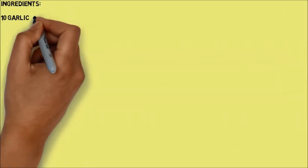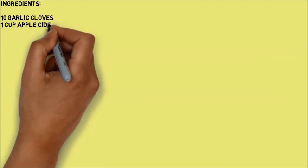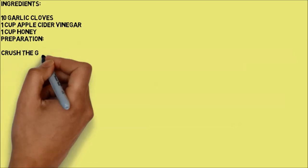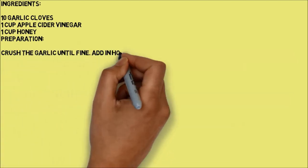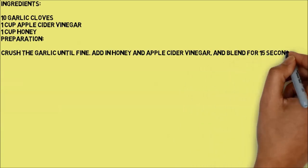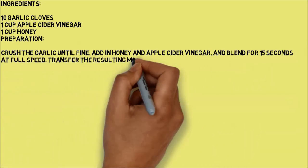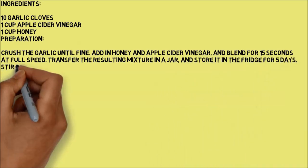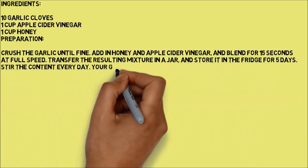Ingredients: 10 garlic cloves, 1 cup apple cider vinegar, 1 cup honey. Preparation: Crush the garlic until fine. Add in honey and apple cider vinegar, and blend for 15 seconds at full speed. Transfer the resulting mixture into a jar and store it in the fridge for 5 days. Stir the content every day.